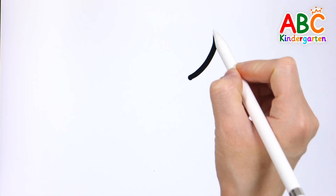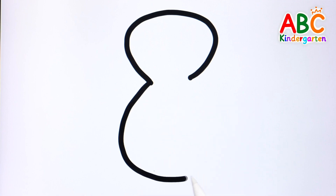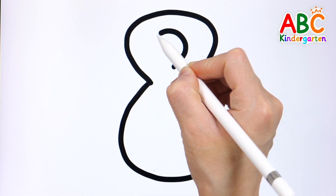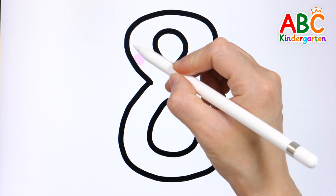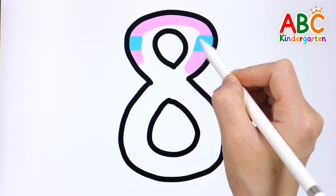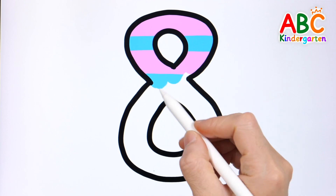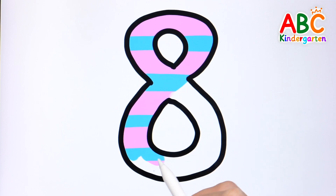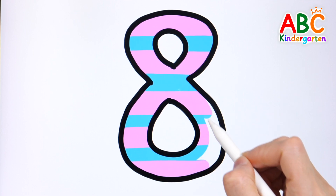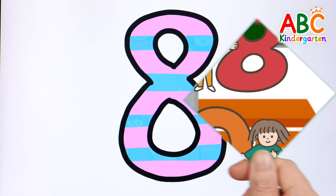Let's draw the number 8. 8. Shall we color it? 8. What do you see behind the numbers?